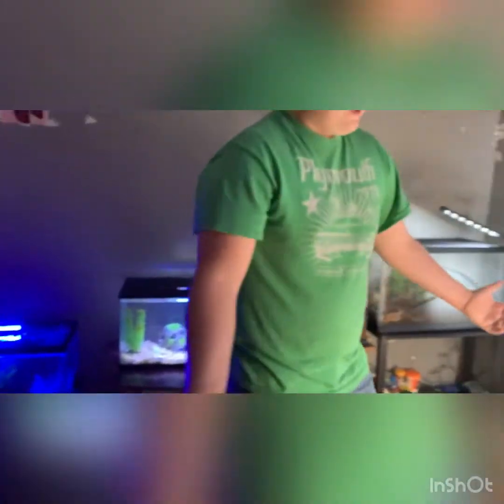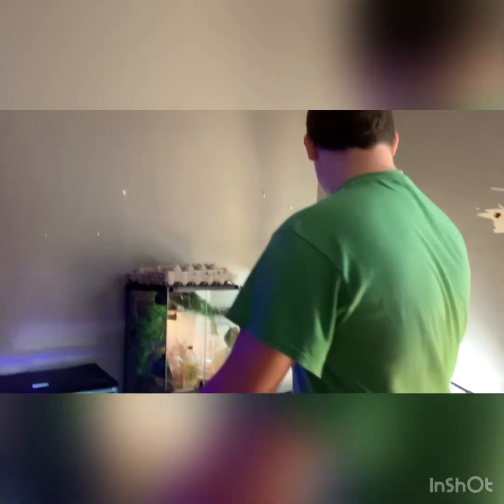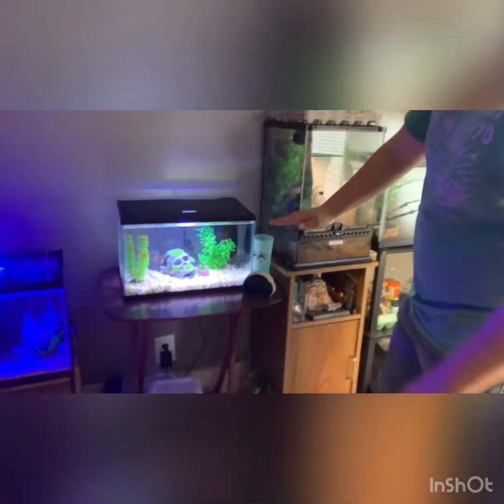That's it for the reptile room video. It's not gonna stay like this for very long — I might get a desk that'll go from here to here, about that tall. We'll move all of our animals onto that desk, probably around Christmas. Make sure you like, comment, and subscribe. We'll see you guys in the next one.